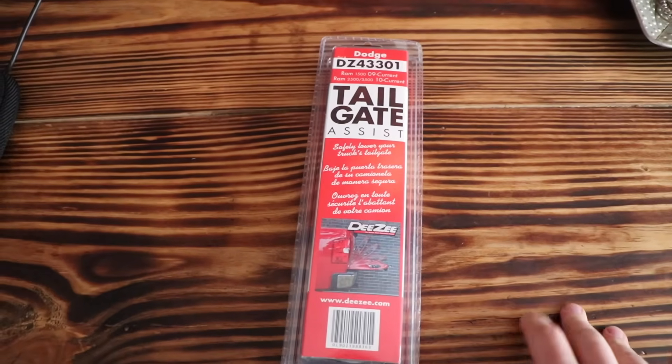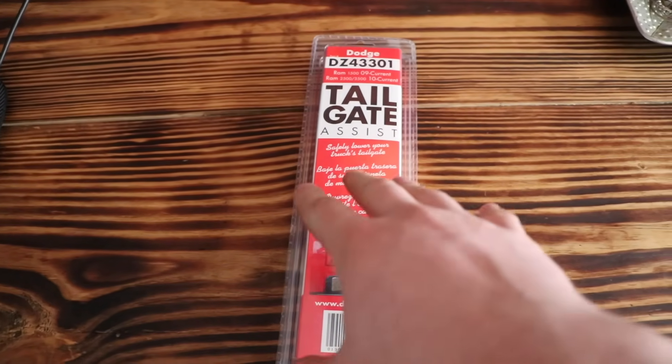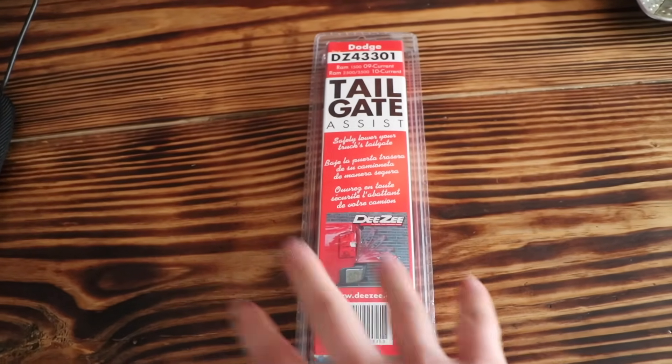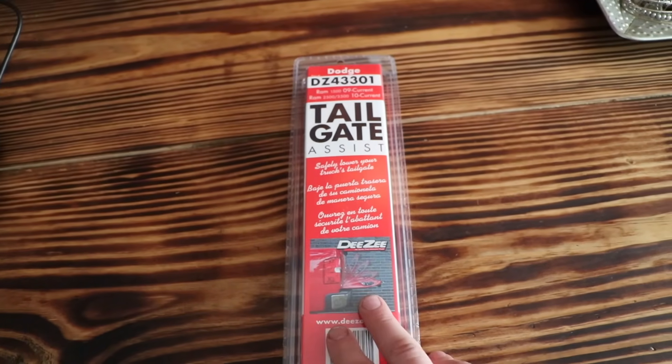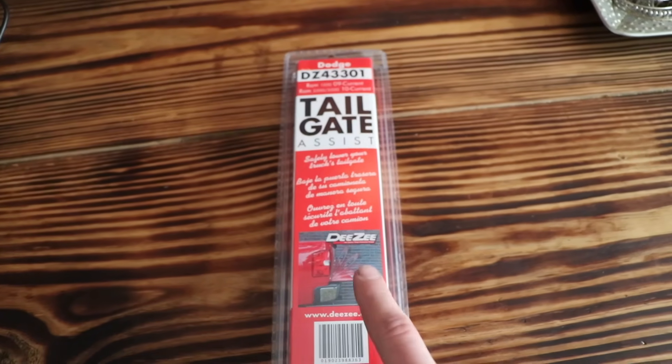It's a video that needs to be filmed outside — it's an install on my truck. It's something that every truck should have. Some of the new trucks do come with this, but if your truck does not come with it, it is an amazing addition to your truck. What we have here is the DZ tailgate assist. Now I'm not sponsored by DZ, they didn't send me this, but it is an amazing product and I'm gonna install it on my truck and show you why. First thing — does a Ram 2500 fit in a single car garage? The answer is: maybe.